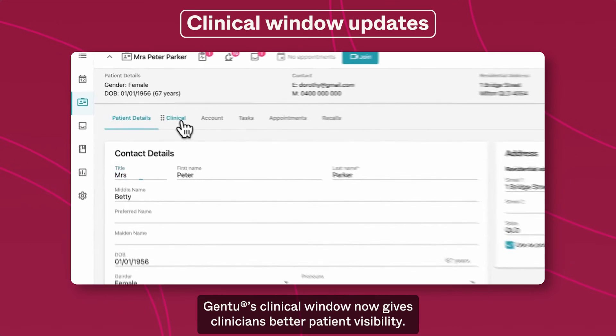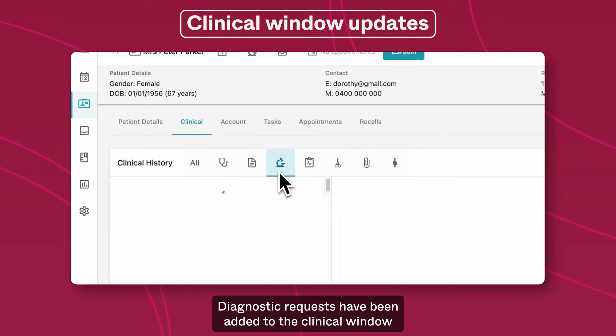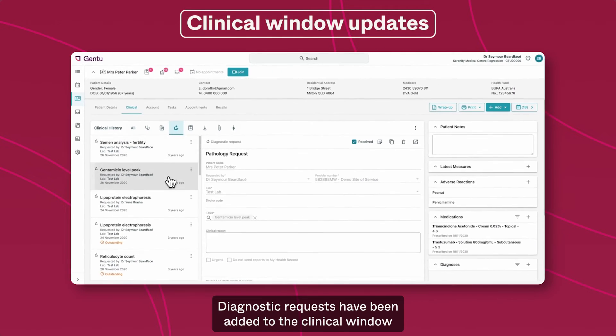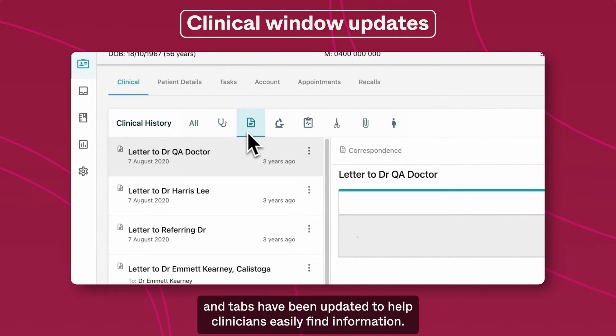Gen2's clinical window now gives clinicians better patient visibility. Diagnostic requests have been added to the clinical window, and tabs have been updated to help clinicians easily find information.